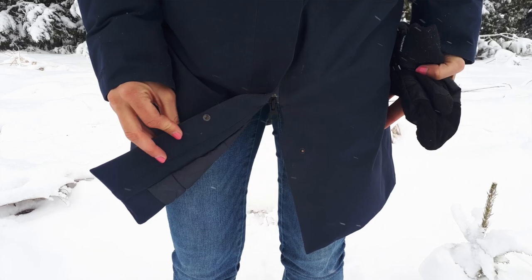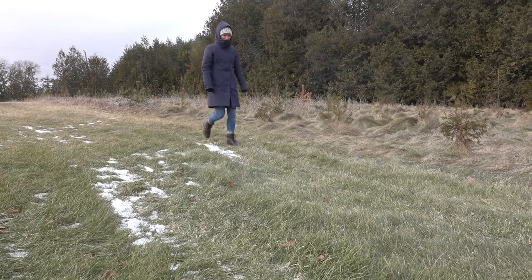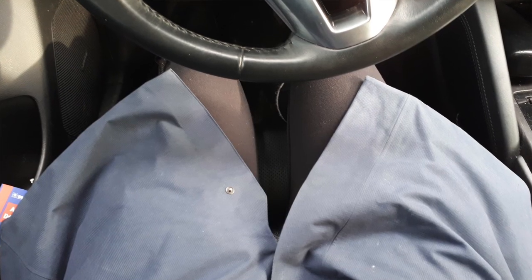The style of the zipper is also nice as it does not start at the very bottom of the jacket. This allows for much more movement when walking and also allows you to sit comfortably in the car without feeling like you need to be laying down.